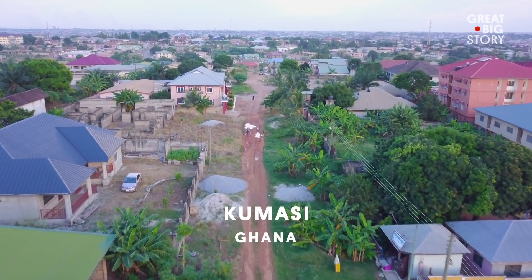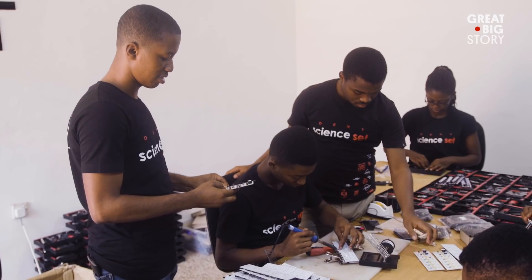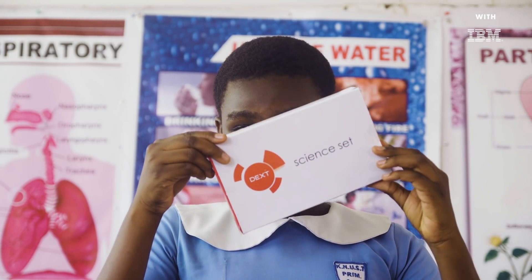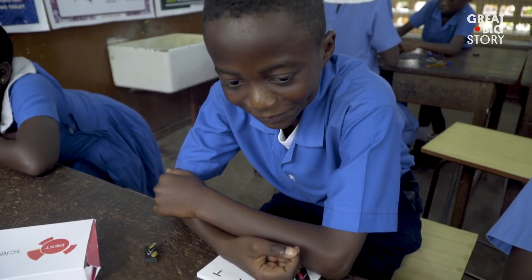To tackle the lack of science education in Ghana, Charles and his team took a science lab and just kind of shrunk it. Back in 2015, my co-founder Michael and I really wanted to find a solution, and that was when we built the first prototype of the science set — a lab small enough to fit on a student's desk, and affordable enough that every student can simply have one.